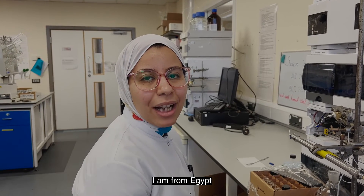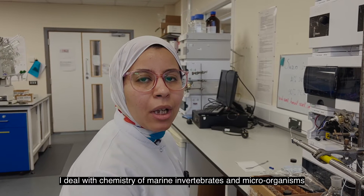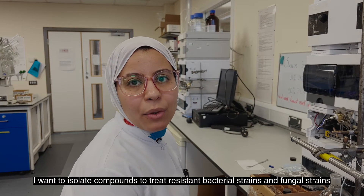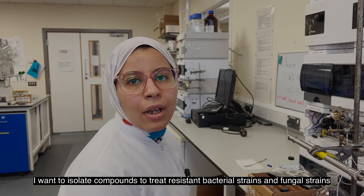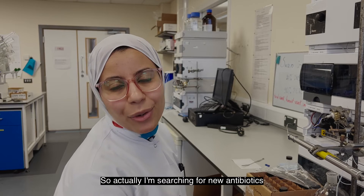My name is Yathneel, I'm from Egypt. I deal with the chemistry of marine invertebrates and microorganisms. I want to isolate compounds to treat resistant bacterial strains and fungal strains, so I'm searching for new antibiotics.